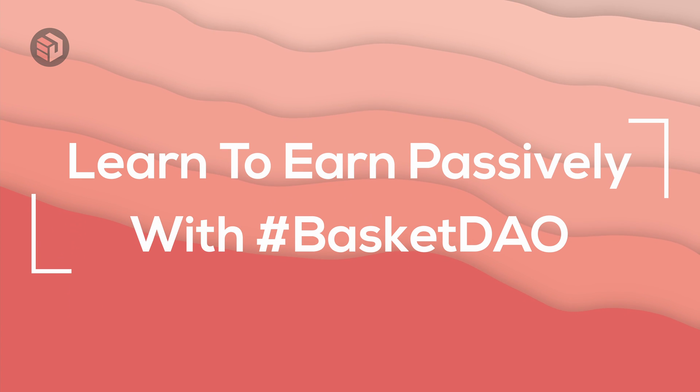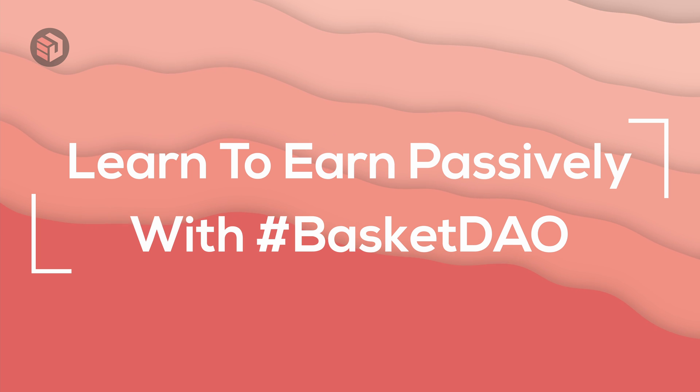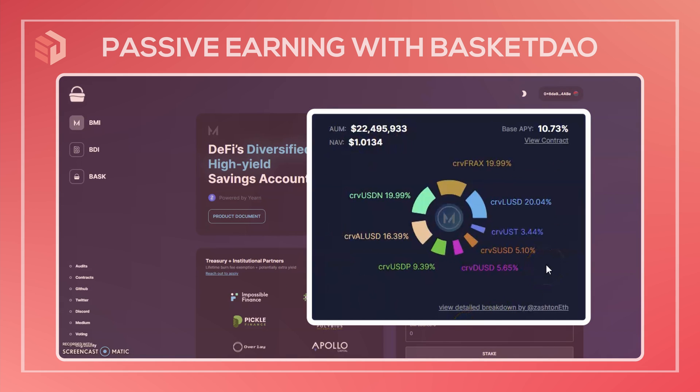Today I'm going to show you how to get exposure to the BMI index on Basket DAO. BMI is an index of stablecoin yield farms made up of the vault tokens from Yearn Finance. Over here on the right we have the current breakdown of which yield-bearing stable assets are currently included in the index, and the weights given to each of these are rebalanced monthly to try to maximize yields.